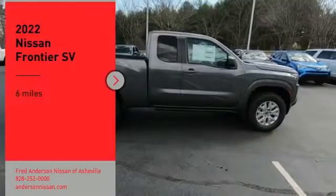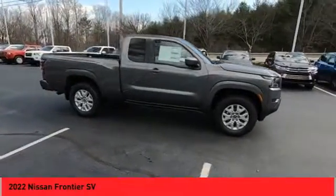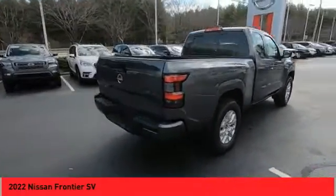Come test driving the 2022 Frontier. The Nissan Frontier offers a full-length, fully boxed frame for strength, serious off-road capabilities, and a five-star rating for side impact crash safety.